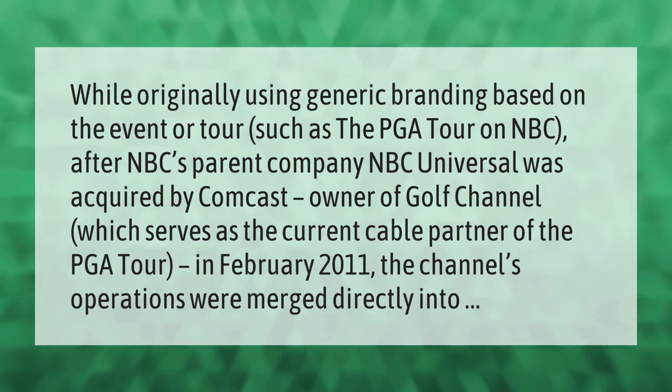While originally using generic branding based on the event or tour, such as the PGA Tour on NBC, after NBC's parent company NBCUniversal was acquired by Comcast — owner of Golf Channel, which serves as the current cable partner of the PGA Tour — in February 2011, the channel's operations were merged directly into NBC Sports.